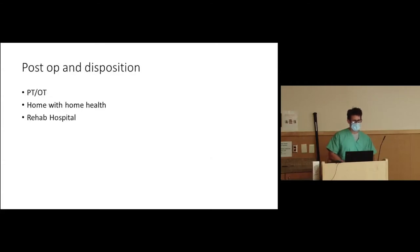Post-op and disposition: PT, OT, home health, or rehab. Generally, we know in the office who will need rehab — that's the longer-standing myelopathy patient, the significantly off-balance patient, the patient who hasn't picked up a penny or buttoned their shirt in six months. The more acute radiculopathy patient — a fresh herniated disc with left arm pain for four months who failed conservative management — should go home the day of surgery or the day after and not need home therapy or inpatient rehab.